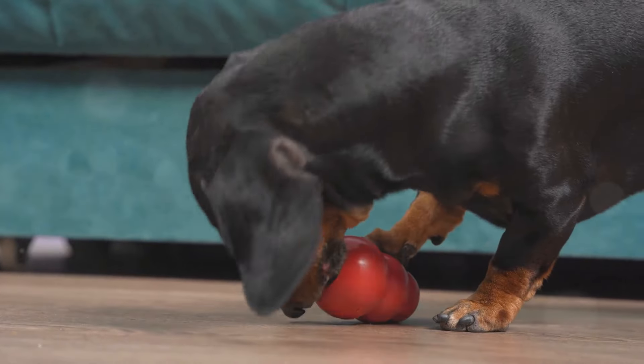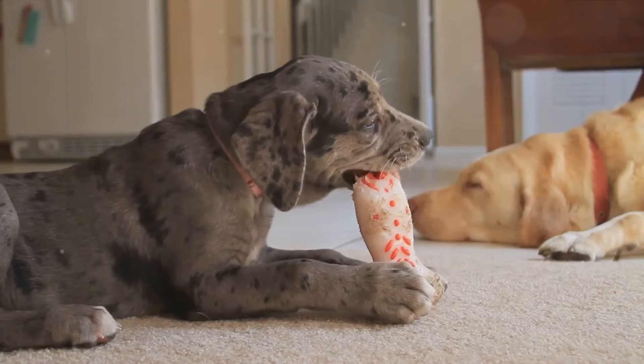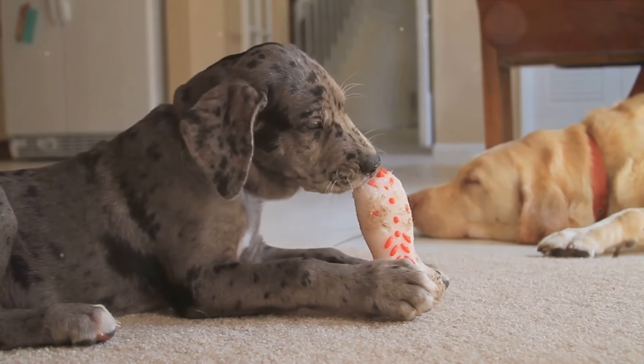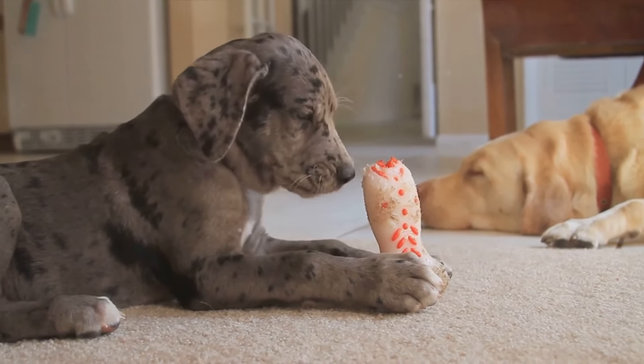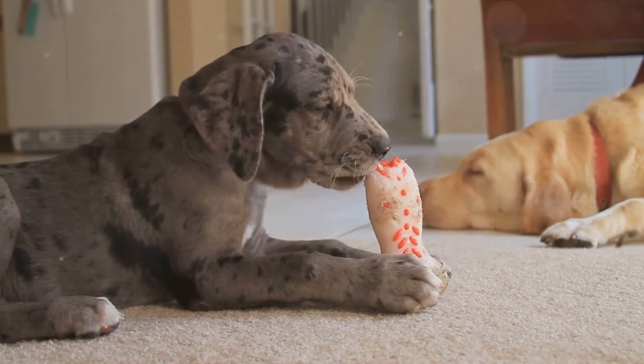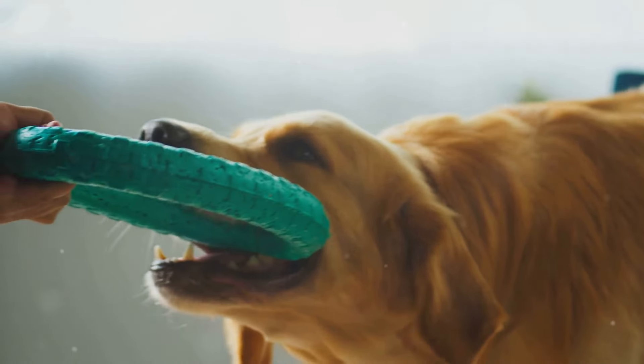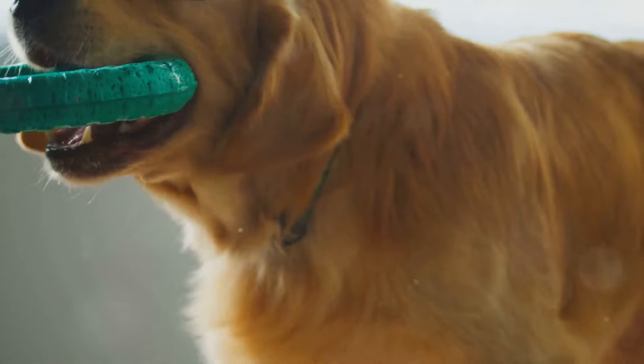But physical exercise is only part of the equation — mental stimulation is just as important. Interactive toys, puzzle feeders, and training sessions can keep your dog's mind sharp and occupied. A mentally stimulated dog is less likely to resort to destructive behaviors like wall biting out of boredom.